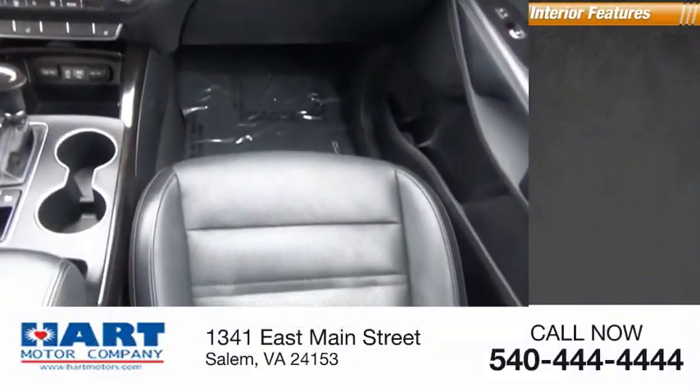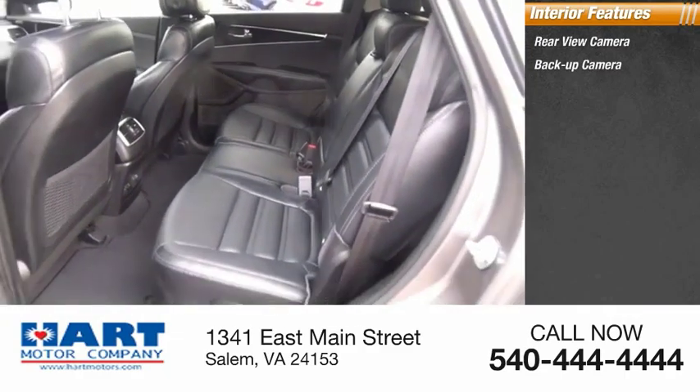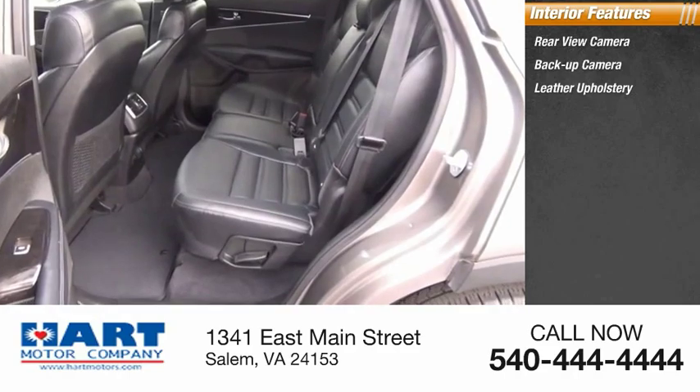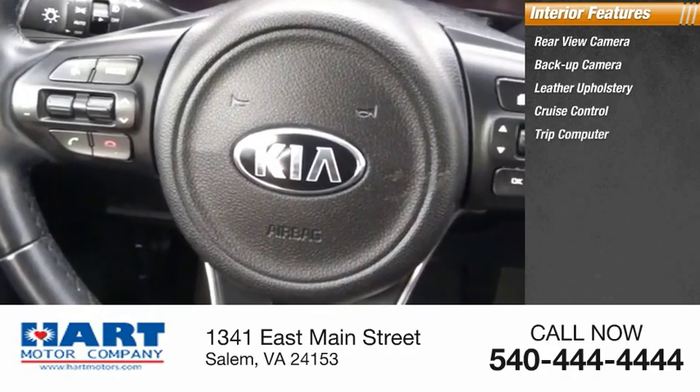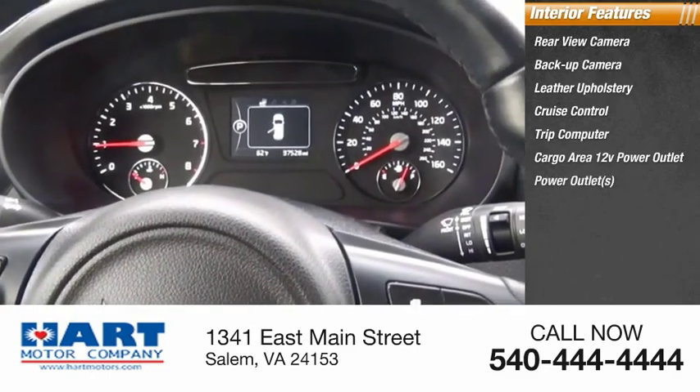Inside you'll find rear view camera, back up camera, leather upholstery, cruise control, trip computer, cargo area 12 volt power outlet, power outlets, multi-function display, child safety locks, power door locks.